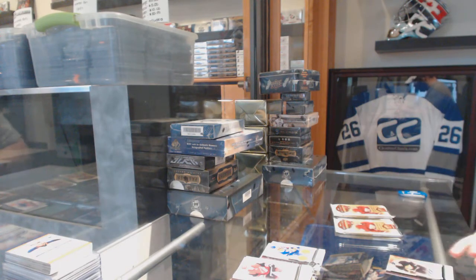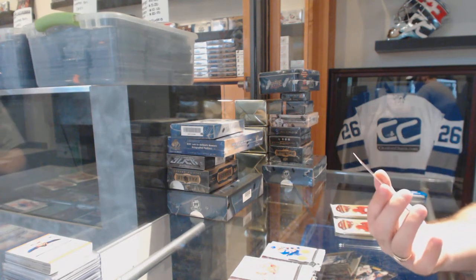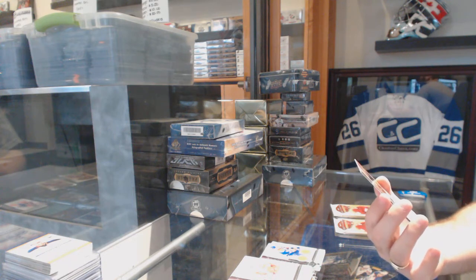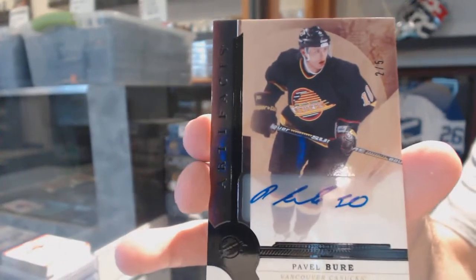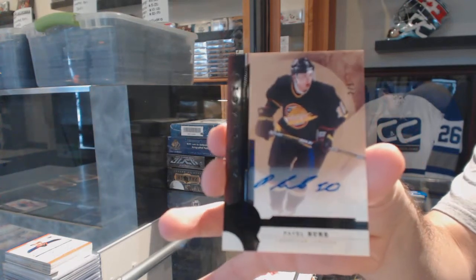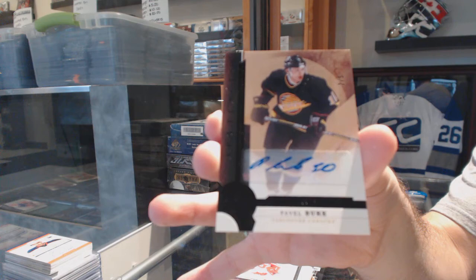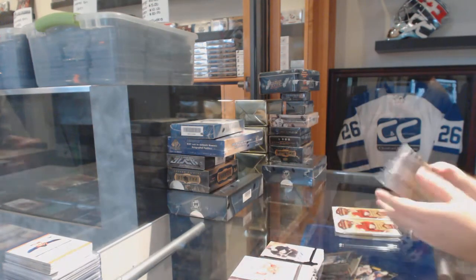That's a pretty big card, holy moly! We've got a black base autograph number two of five for the Vancouver Canucks — Pavel, Pavel Bure. Two of five. Wow, that's probably going to be one of the hits of the break.